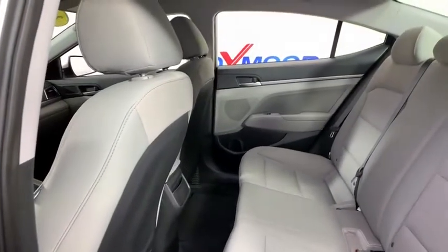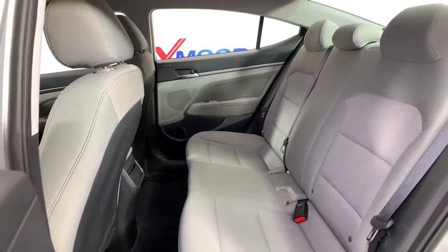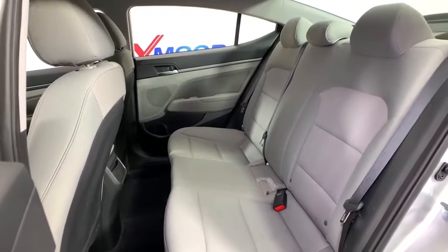Rear window defroster, trip computer, security system, remote keyless entry, brake assist, cargo net, panic alarm, overhead console, tachometer, carpeted floor mats.